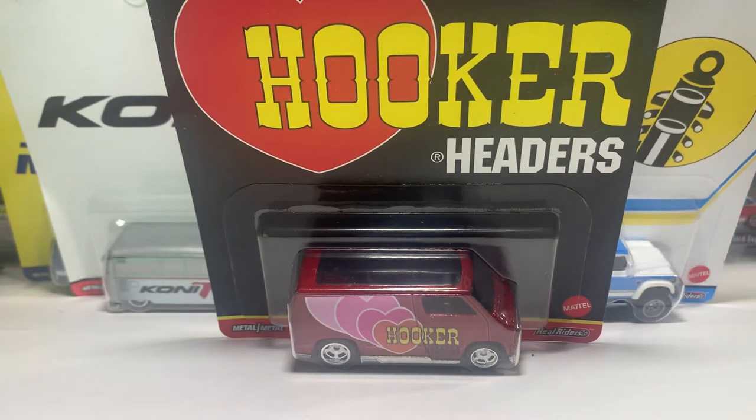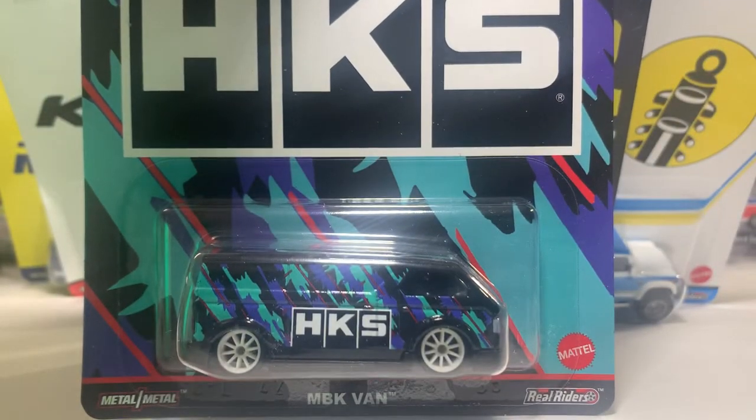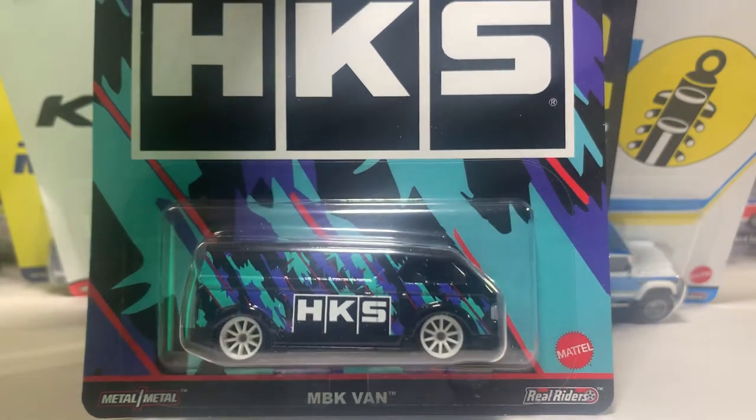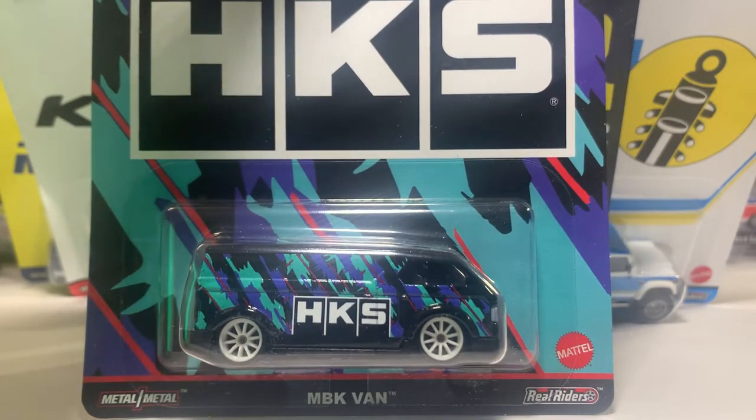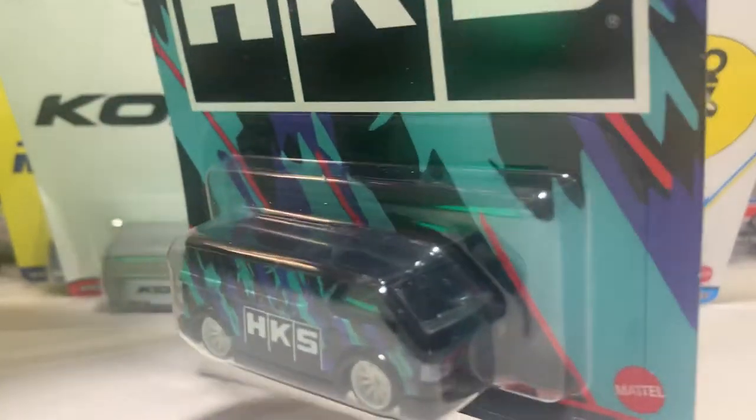We did get these pretty early in Canada. We've been getting a couple of things pretty early — it's been pretty weird, but Mattel distribution, you know, what can you say? So this is the MBK van, or a fake Toyota Hiace, number one out of five.